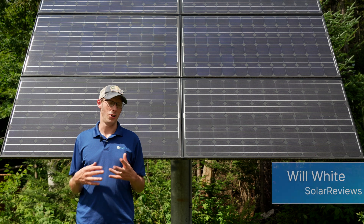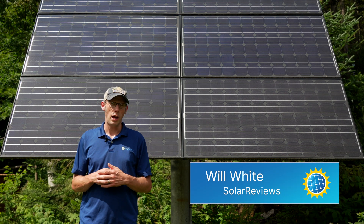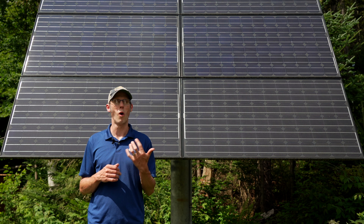The question that comes up all the time is how many solar panels do I need? And that's not necessarily the right question you want to ask. A better question is how much energy do you want to offset?